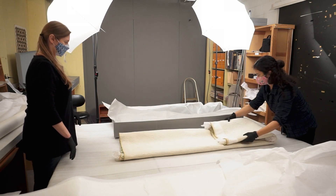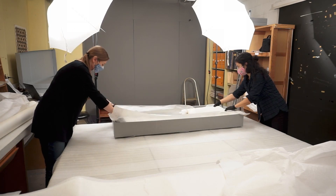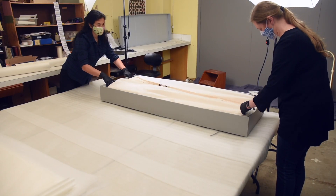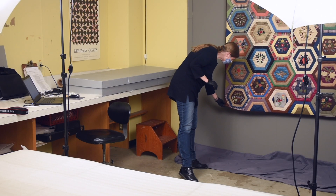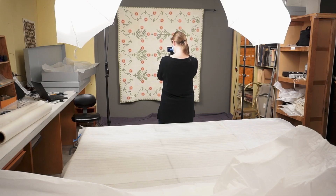After consideration of the various issues with rolling versus folding quilts and consideration of the space available to store them at the warehouse, we decided to rehouse these quilts from roll to box storage. Rehousing these quilts also gives us an opportunity to check on their current condition and add any missing details to their catalogue record and photograph them.